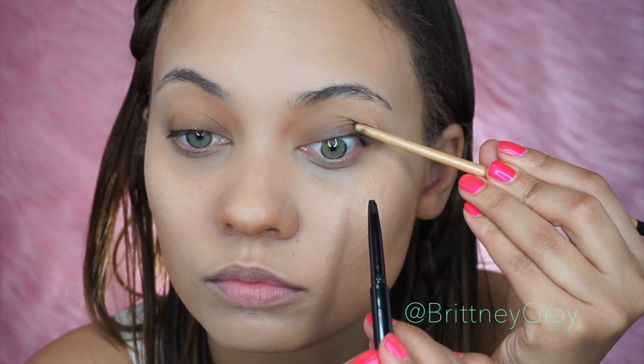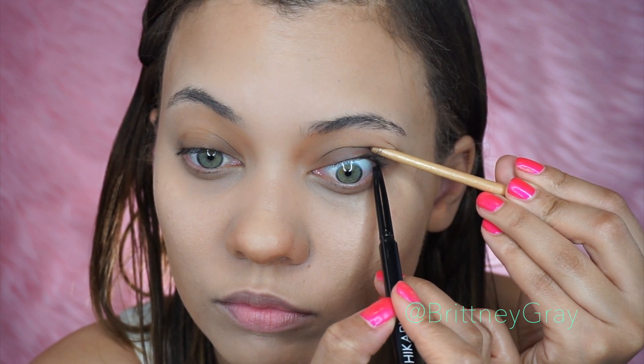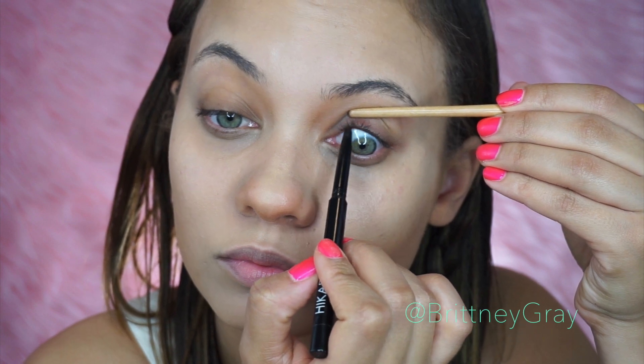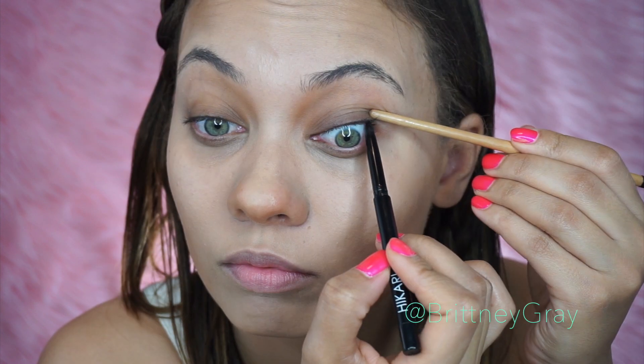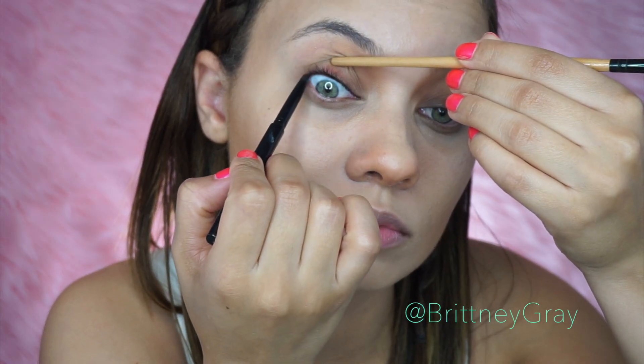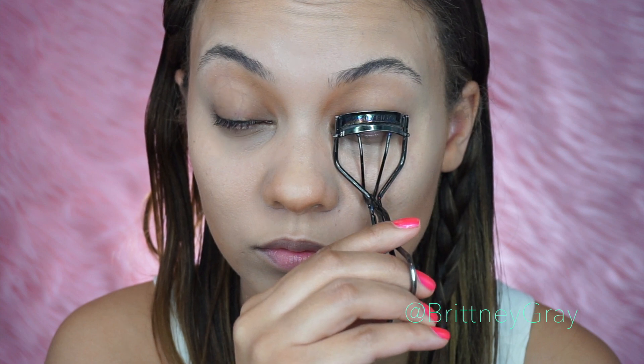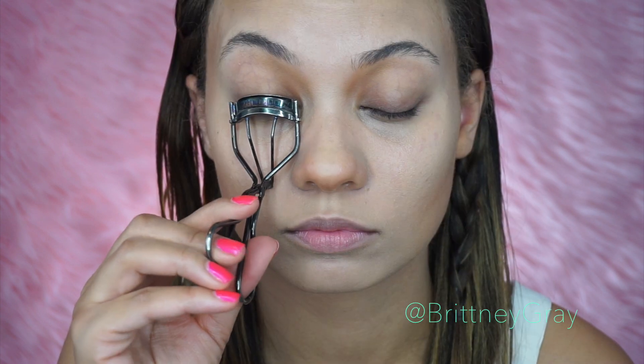I'm going to work on my eyes a little bit and then go back to my face. I'm tightlining my lash line, and I cannot do this without tearing up and blinking. I'm such a blinker when it comes to this. But it looks beautiful, and I've never really tightlined before. I get the end of another makeup brush and pop my lash line out like that to make it somewhat easier. And then I'm going to curl my lashes and apply mascara — I skipped that part because it's pretty self-explanatory.